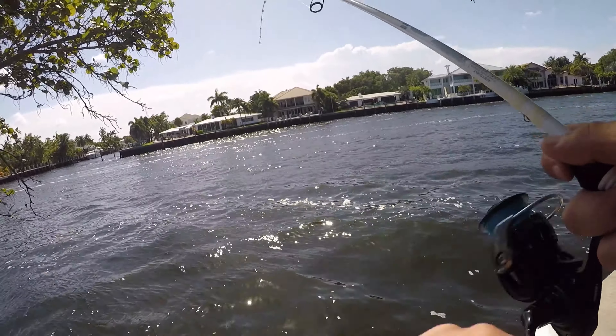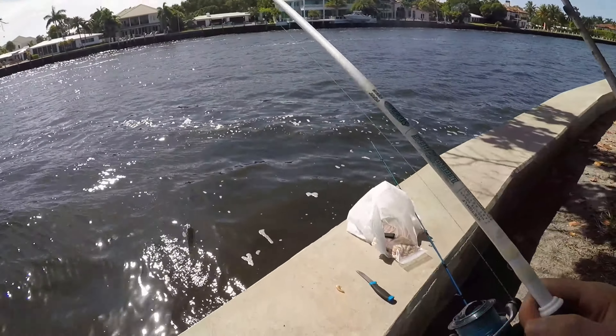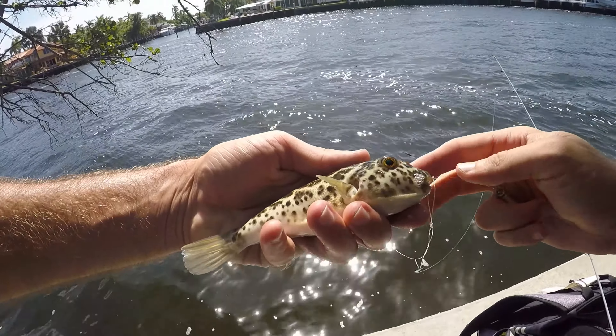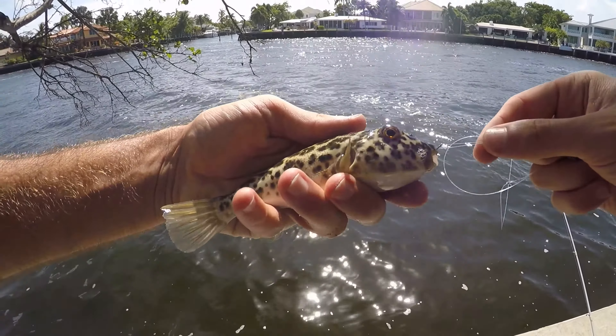There we go - another checkered puffer. Yeah, basically just like last time I was here: checkered puffers, checkered puffers, and more checkered puffers.